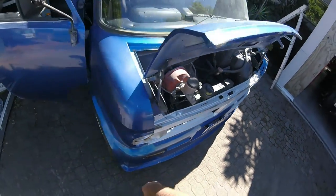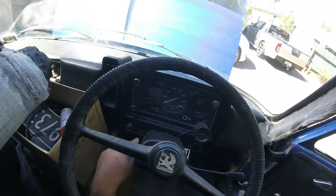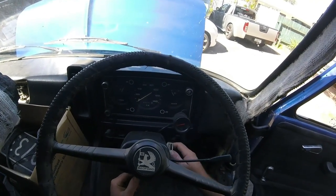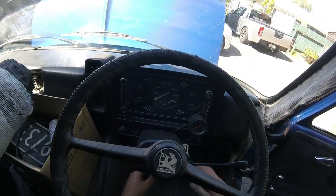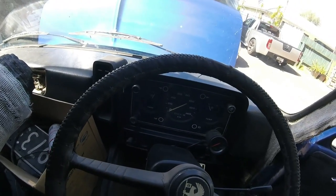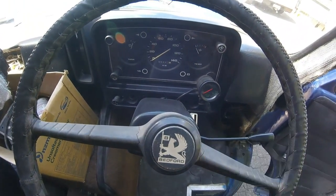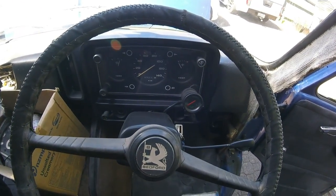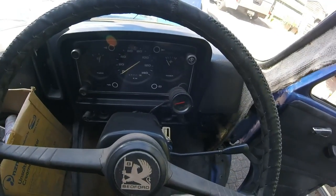Seems to be running okay all things considered — no noises, no oil light on. Not sure if that even works actually — turn the key off and back on. There's no oil light and no battery light, so neither of those things work like they should. You could be halfway to wherever and the oil or charging system could fail and you wouldn't know until it just stops.